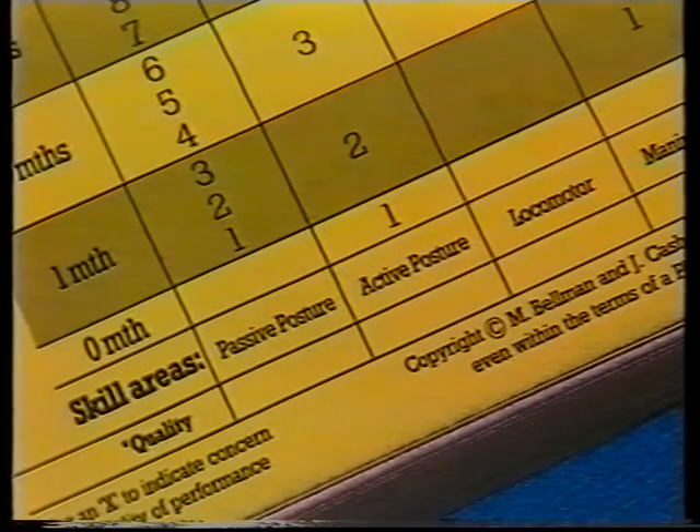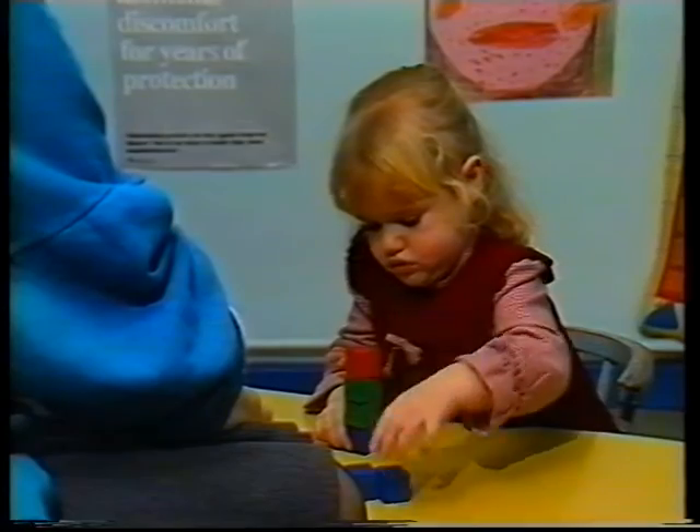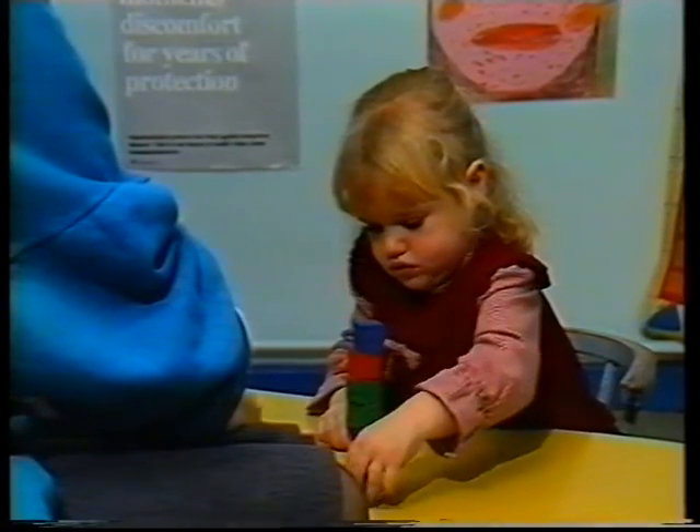Quality of performance can be noted both on the child record and on the profile. One of the authors of the schedule, John Cash, explains why this was felt necessary. We felt it important to include a method of commenting on the quality of performance in all the parameters. For example, a child building a tower of bricks may achieve the correct number for its age, but the quality of that achievement may be extremely suspect. He may have an immature grasp, or he may even show a tremor on approach.